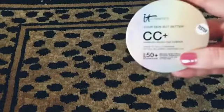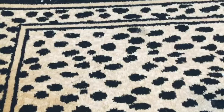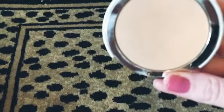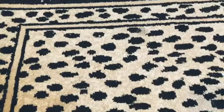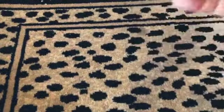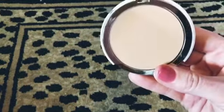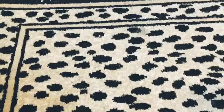We got this Dermalogica Daily Resurfacer and it's definitely full. Then there are a couple of what look like foundation powder compacts — I find so many of the same stuff diving.